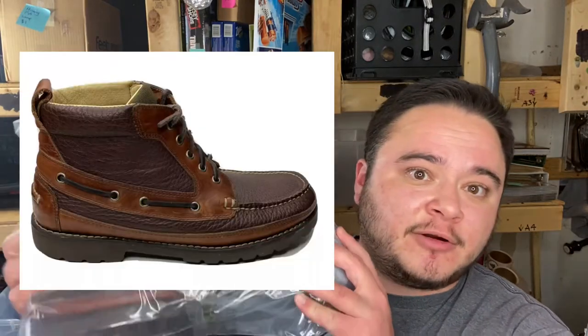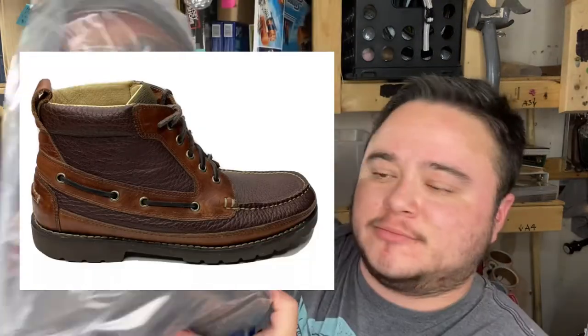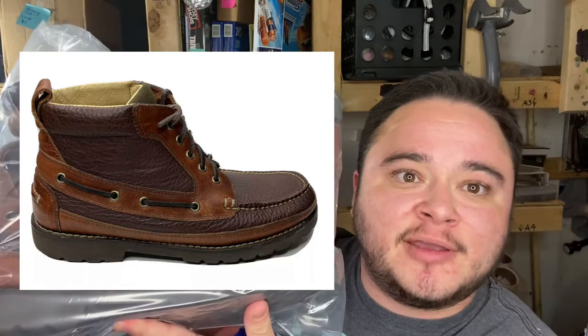I sell on three platforms: eBay, Facebook Marketplace where I meet up with people and ship things, and Amazon. In this episode of Early Bird Picker, I'm going to show you my sales. I only had one sale today — these LL Bean boots. I paid 10 bucks for these and accepted a best offer for 40 plus shipping on eBay. They're in excellent condition.